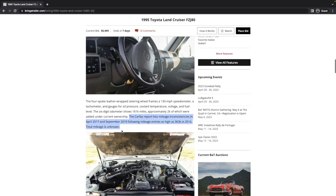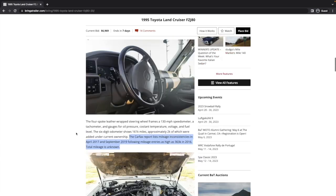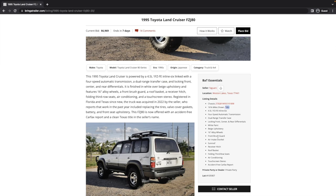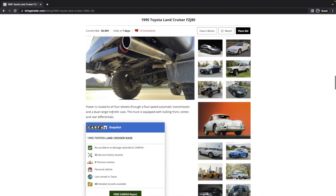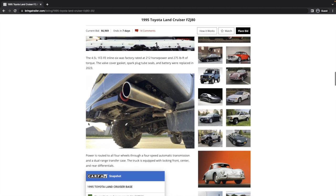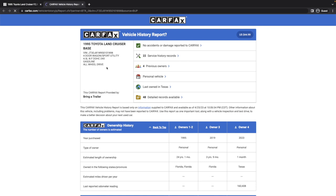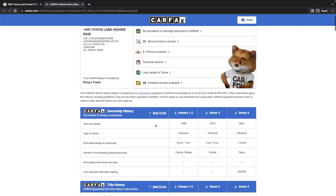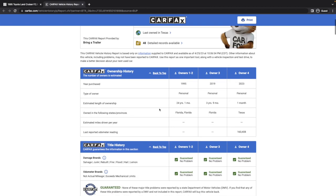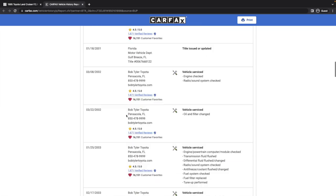Moving through the rest of the description: valve cover gasket and spark plug tube seals are what they mentioned, plus the battery replaced in 2023, and an aftermarket exhaust tip. Looking at the Carfax report, the first mileage entry is 661 miles in 1995 in Florida — Pensacola on the Gulf coast. The next entry is in 2003 at 174,000 miles. That's a lot of miles in eight years, though it's possible the service facility misreported it.